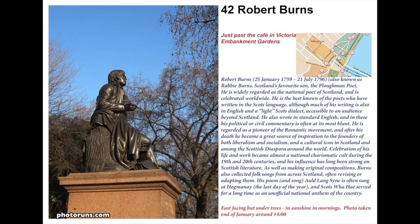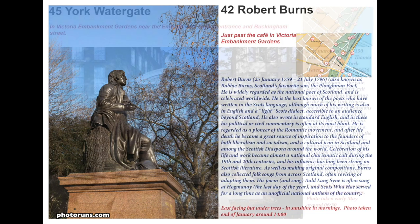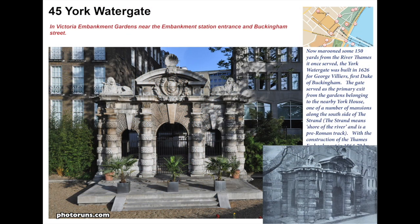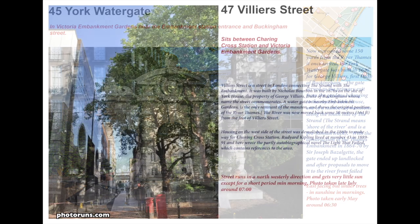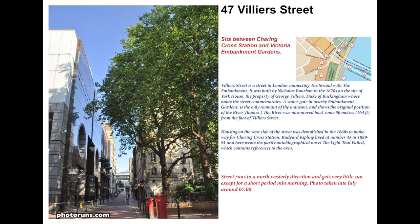Finishing off this tour, we go past Robert Burns, the National Poet of Scotland, born between 1759 and 1796 and a pioneer of the Romantic movement. We then see York Gate, which originally fronted the River Thames. It was built by George Villiers, the Duke of Buckingham, and you can see the immense distance of land reclaimed when they built Victoria Embankment.